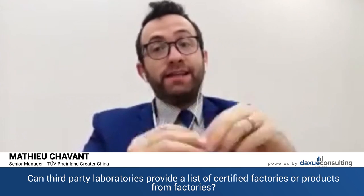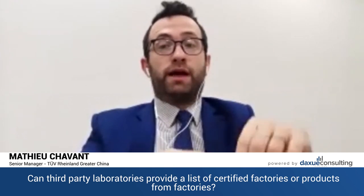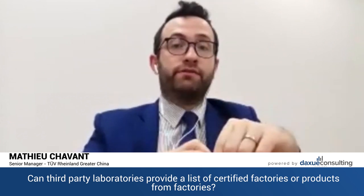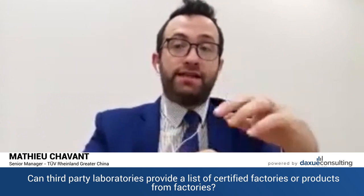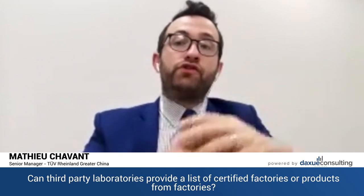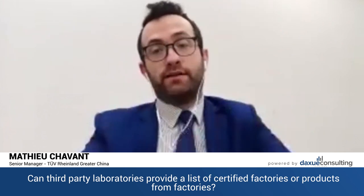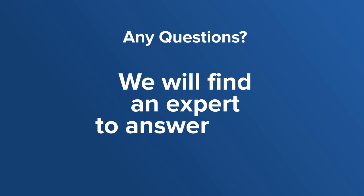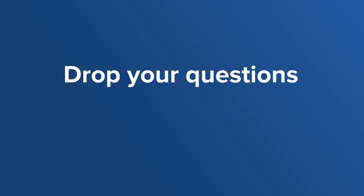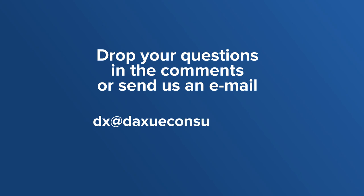Sourcing companies — this is their job. They do the due diligence and risk assessment on factories and suppliers, so they have the list. This is how they make money. You should either do your own sourcing or rely on this kind of company. Any questions, we will find an expert to answer them. Drop your questions in the comments or send us an email at dx@dashwayconsulting.com.